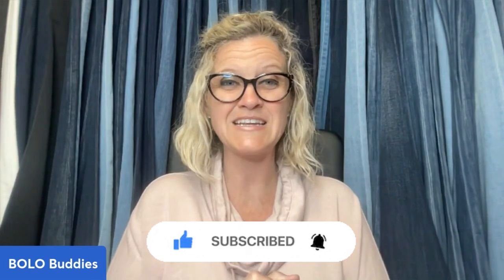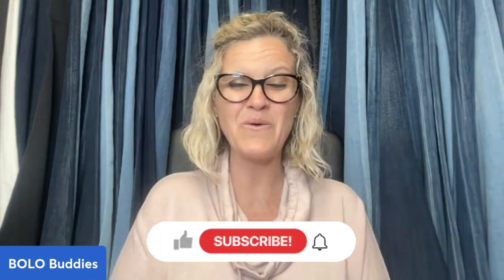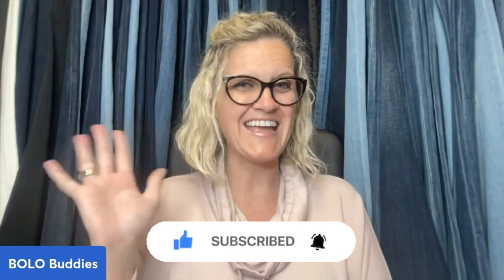Thank you guys so much for being here, thanks for watching. Be sure to like, comment, subscribe, and share. Be sure to go over and subscribe to her YouTube channel and check out her eBay store — those are linked down below. And as always, thanks for watching.